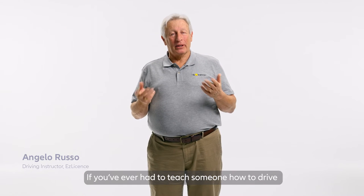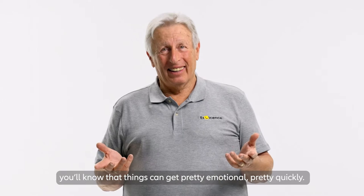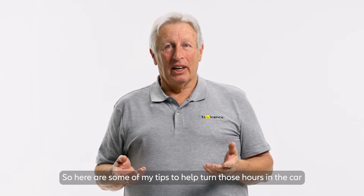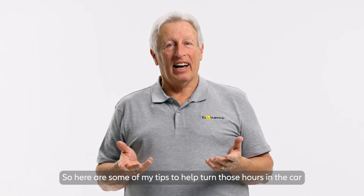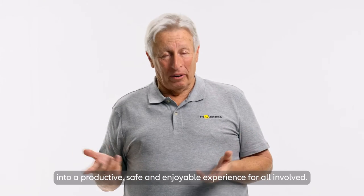If you've ever had to teach someone how to drive, you'll know that things can get pretty emotional pretty quickly. So here are some of my tips to help turn those hours in the car into a productive, safe and enjoyable experience for all involved.